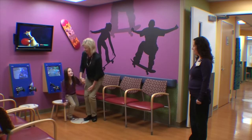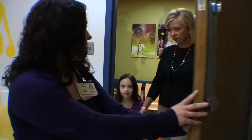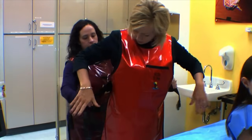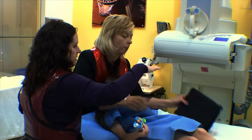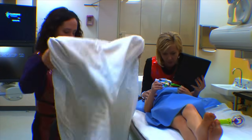A child life specialist or a radiology technologist will walk you and your child to the exam room. The exam rooms have a variety of kid-friendly activities such as movies to watch, toys to play with, and fun pictures on the ceiling to help distract your child during the exam. You will be asked to wear a lead apron to protect you from radiation. Your child will be asked to put on a hospital gown and take off their pants, underwear, shoes, and socks. Then your child will lie on the exam table on their back, and a pillow and blankets will be provided for comfort.